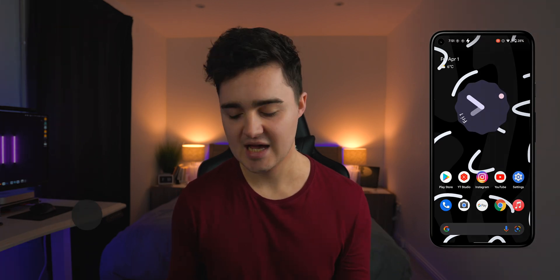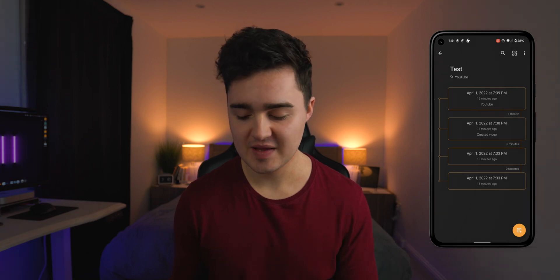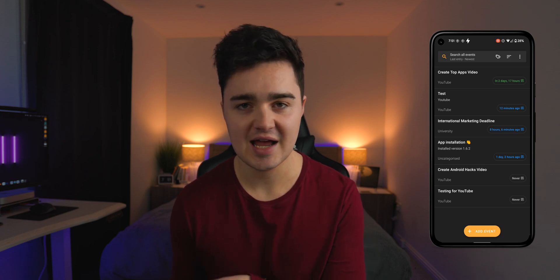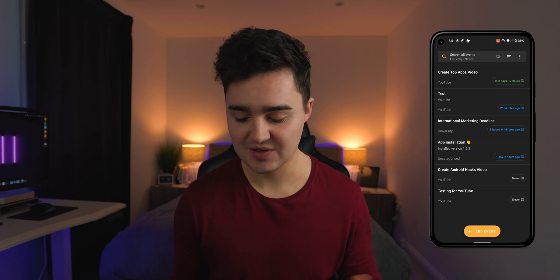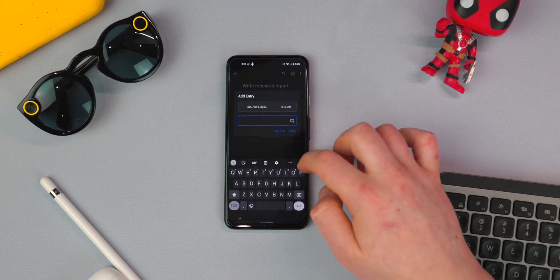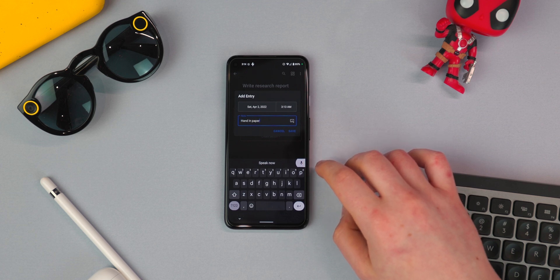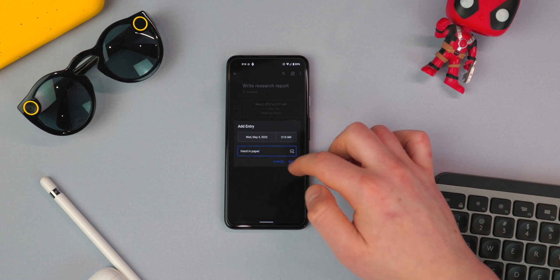App number one on the list is called TimeJot, and this is a great reminders app. I cannot recommend this more. You can go ahead and create your little reminders, type in your subject, assign it a category, and it groups them all together. Something really powerful is you can actually create sub notes, so for each little reminder you can click on it and create a sub reminder inside of that. It's going to group them together in a timeline fashion, and you can create notifications for each one.